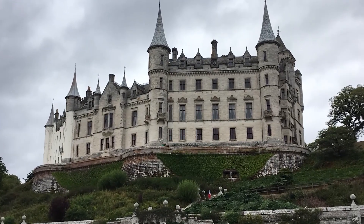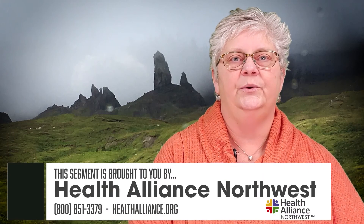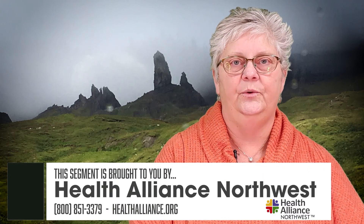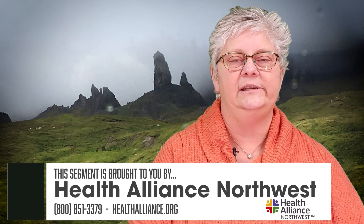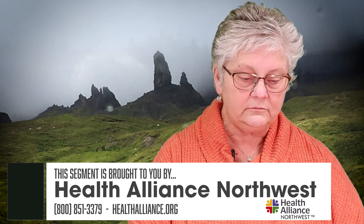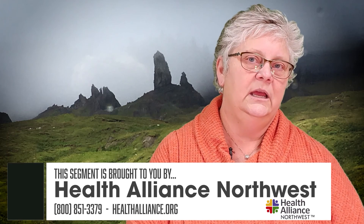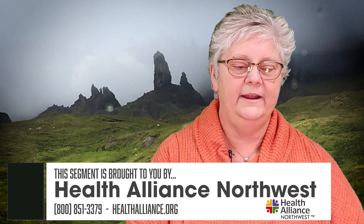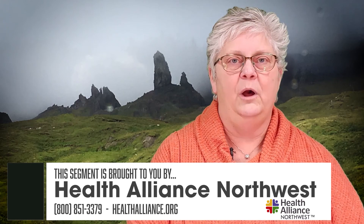We did an Isles and Glens trip, so what we did was the perimeter of Scotland — up the west coast, up north to Orkney Island, and then back down the east coast to Edinburgh. We stopped at a couple of different historic places, and one of those was the Ring of Bulgar.